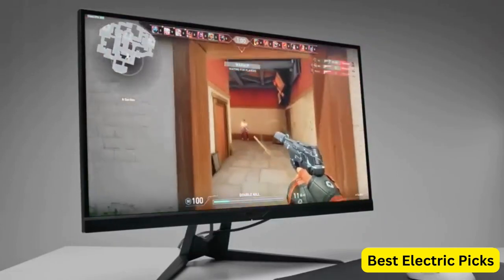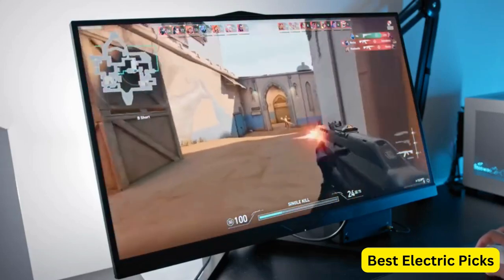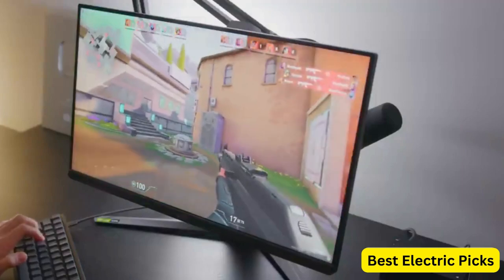If you're looking for a 1080p gaming monitor, you're in luck. While 4K gaming monitors are gaining in popularity, 1080p monitors remain a popular choice for gamers due to their affordability and ability to deliver high frame rates.